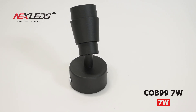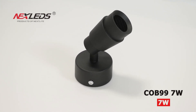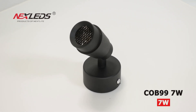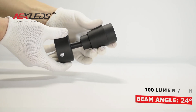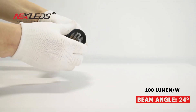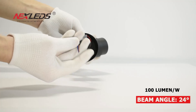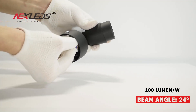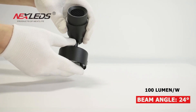CoB 99 LED ceiling spotlight: 7 watt, power factor more than 0.6, CRI more than 80, 100 lumen per watt, 24 degree beam angle, IP20, 5 years warranty. Available in 6500K, 4000K, and 3000K color temperatures. Suitable for home, shop, hotel, and more.